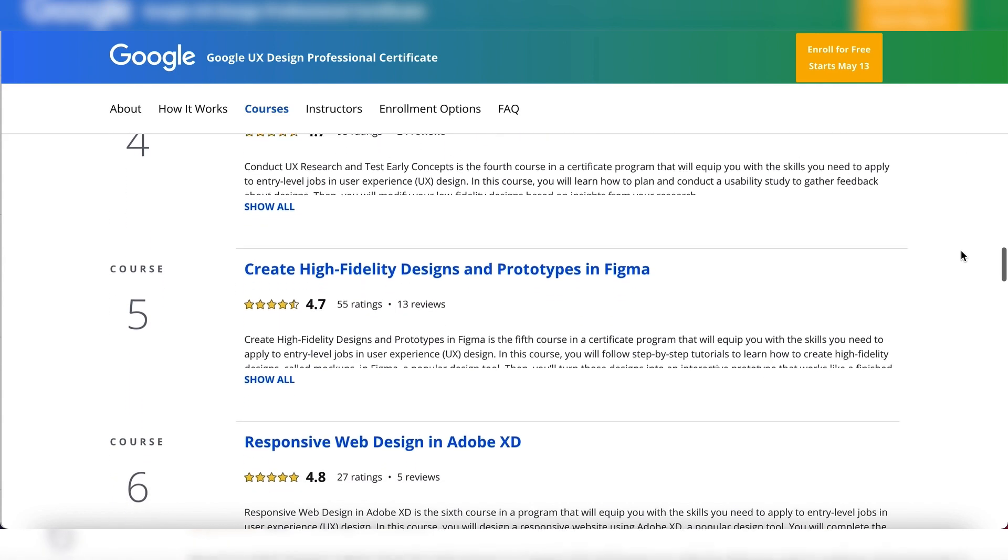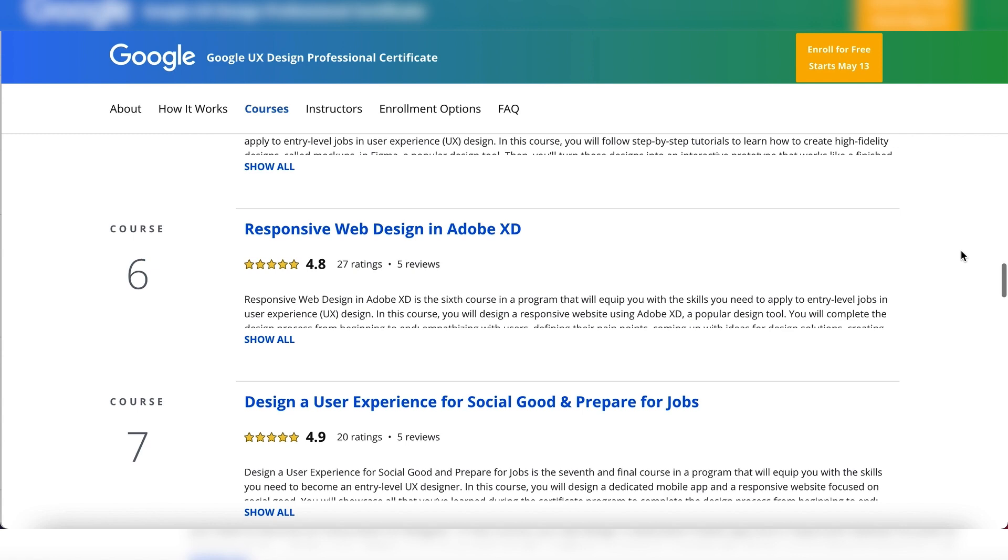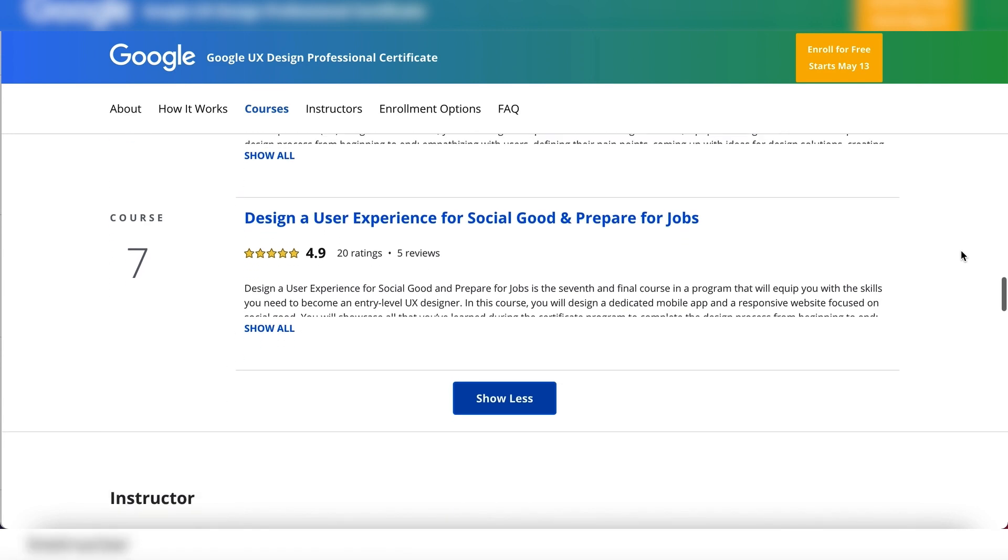Finally, you'll work on a portfolio with three end-to-end projects: a mobile app, a responsive website, and a cross-platform experience. User experience design is such a cool field, and as our technology evolves, the need for UX designers will only increase. So if this profession or anything in the curriculum sounded intriguing to you, I highly recommend checking it out to see whether this is something you can do full-time. There's a seven-day free trial, so you can do that very easily. All the links are in the description.